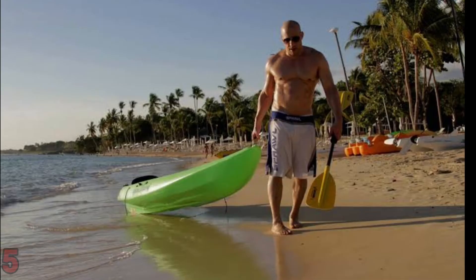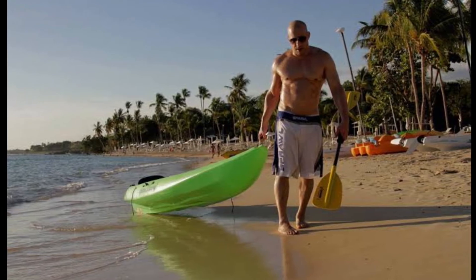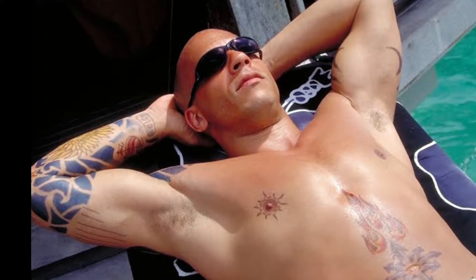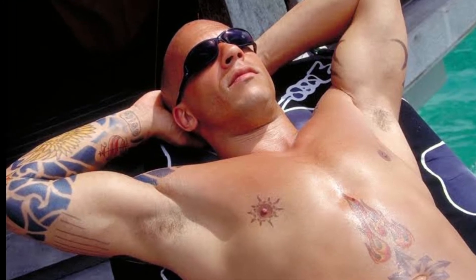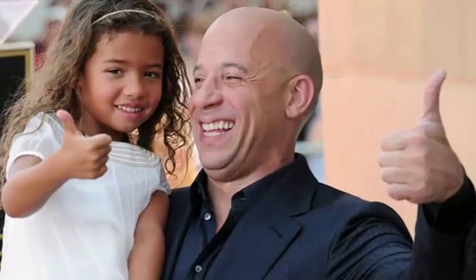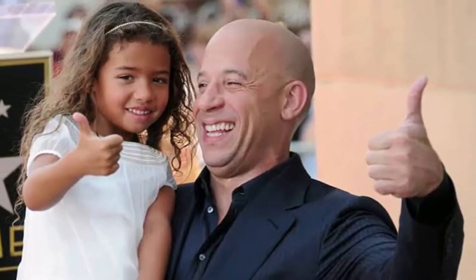Number 5: Vacation. Van Diesel works a lot — at least once a year we see his face on a blockbuster, and he does deserve some time off. The actor doesn't share much information about his vacation on social media, and paparazzi have only spotted him on vacation a few times. That makes us wonder what he might invest in exclusive private holidays. One of the rare times we saw him traveling with his family was in 2012 when he was in the Canary Islands.